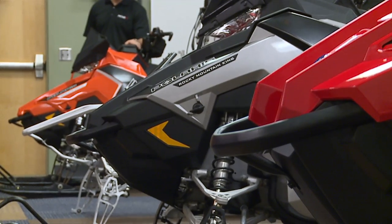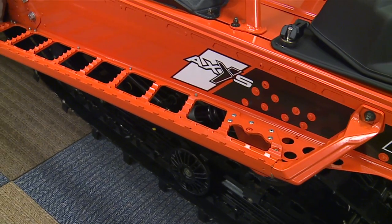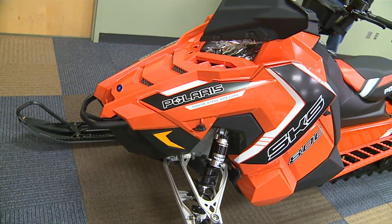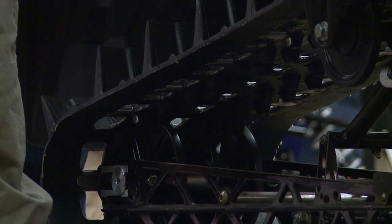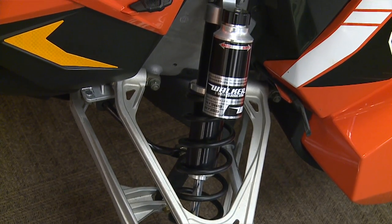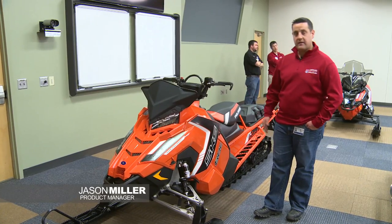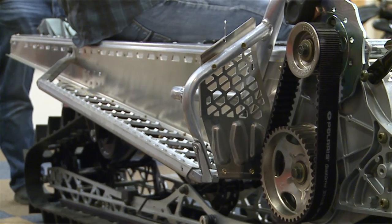We're super excited here at Polaris about the launch of the new Axis RMK platform, offered in a Pro RMK, RMK Assault, and SKS trim levels. The SKS model brings you a really capable, do-it-all, multi-purpose deep snow sled. It really serves to get the sled out of the snow, giving you a very steep lean angle so you're not paneling out or dragging components in the snow, making it very easy to initiate a maneuver and hold a line.